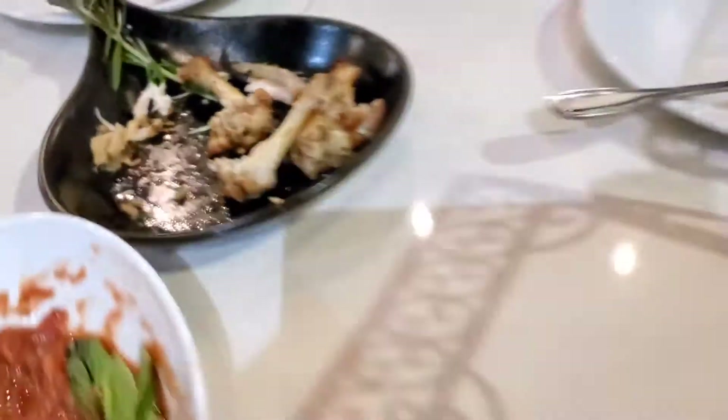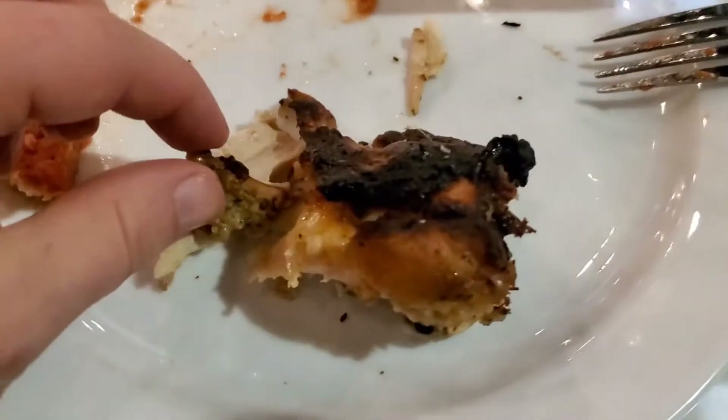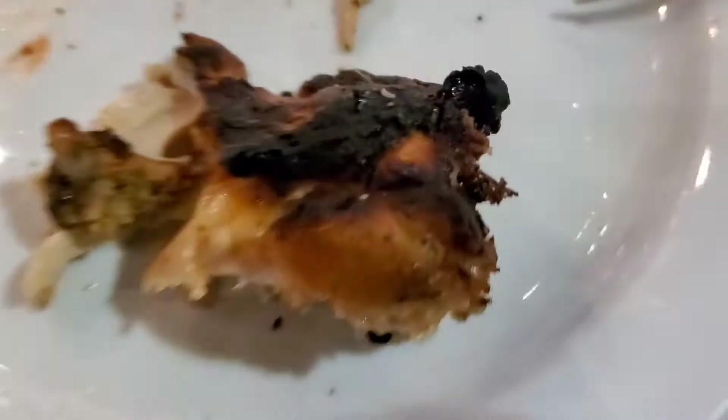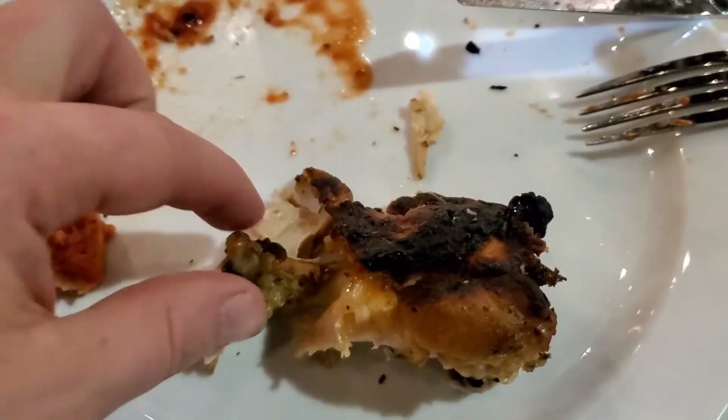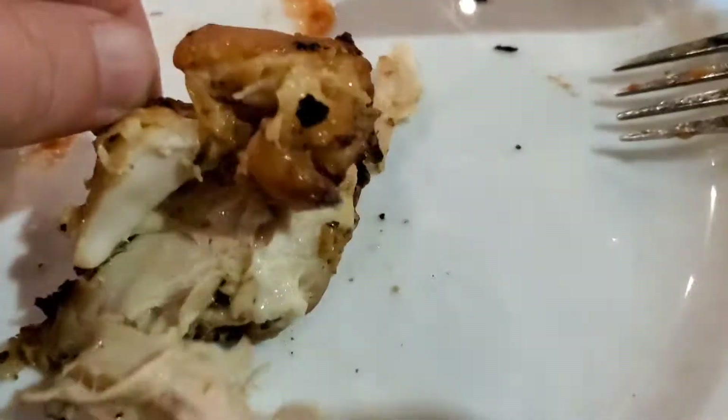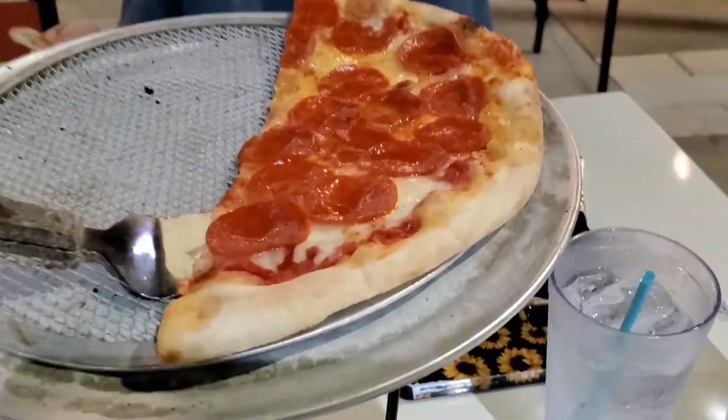We obviously liked the chicken wings. They're marinated in some kind of salty garlic rosemary with lemon. When you pick one up, the bone falls right out of it. It's really good and has a nice crisp to it. Super good. We were so excited we forgot to take a video.